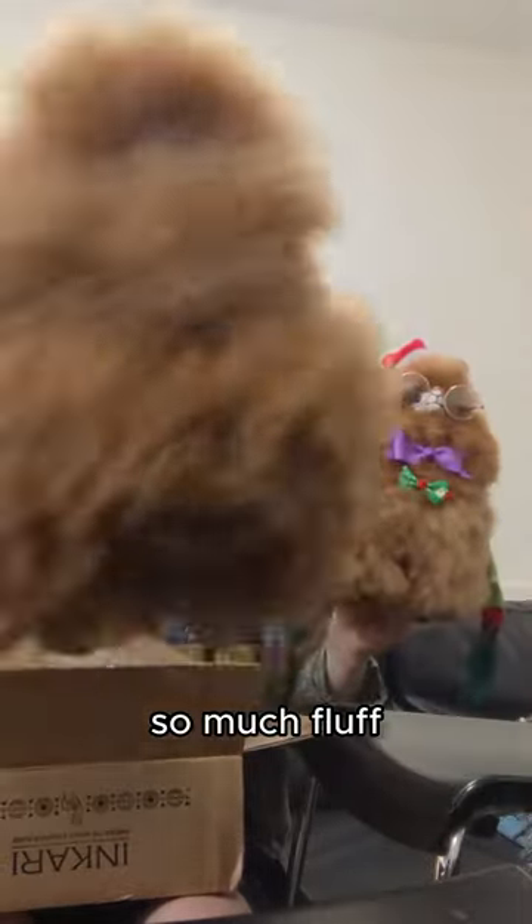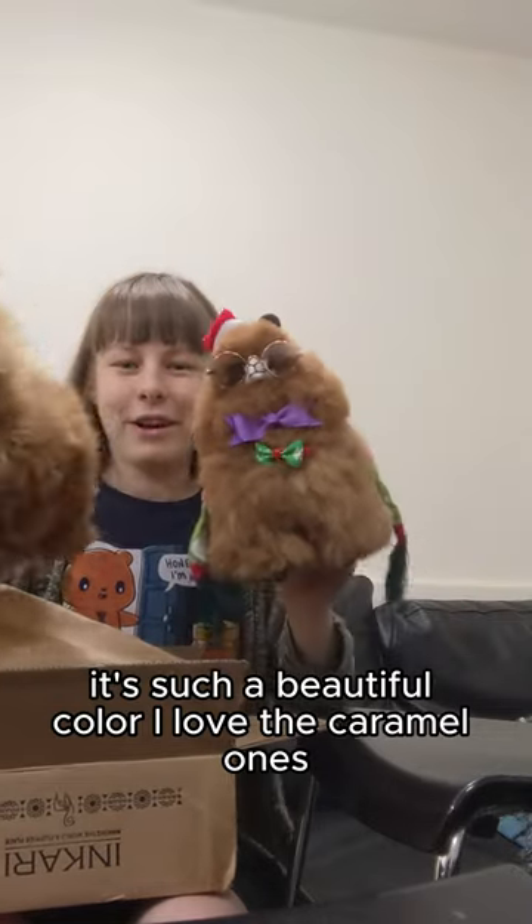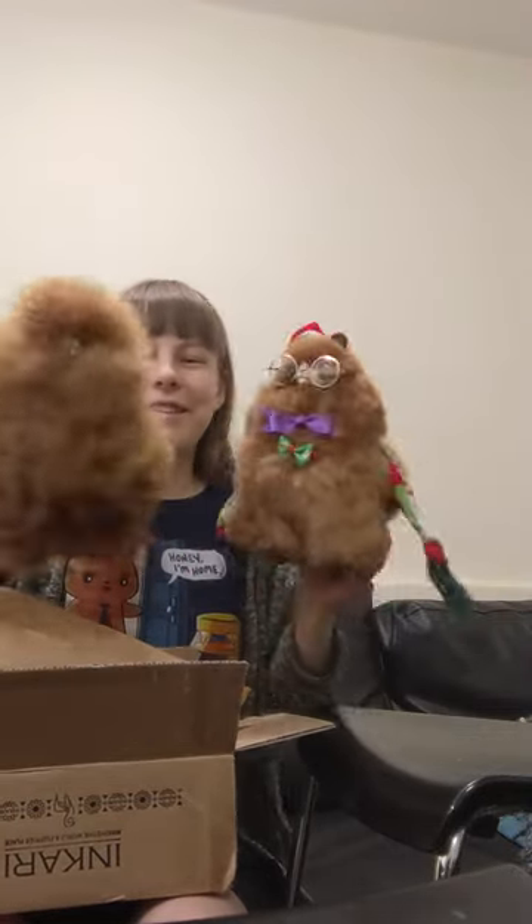So much fluff! It's such a beautiful colour — I love the caramel ones, they're so gorgeous.